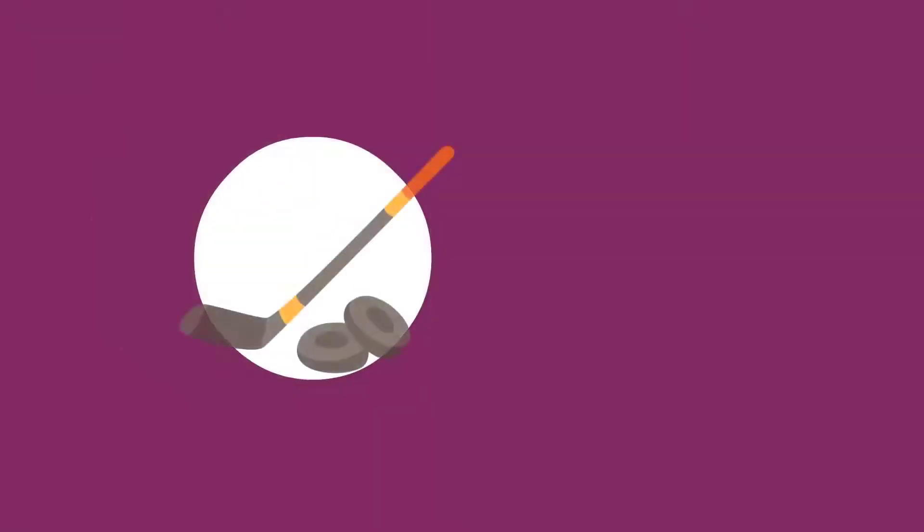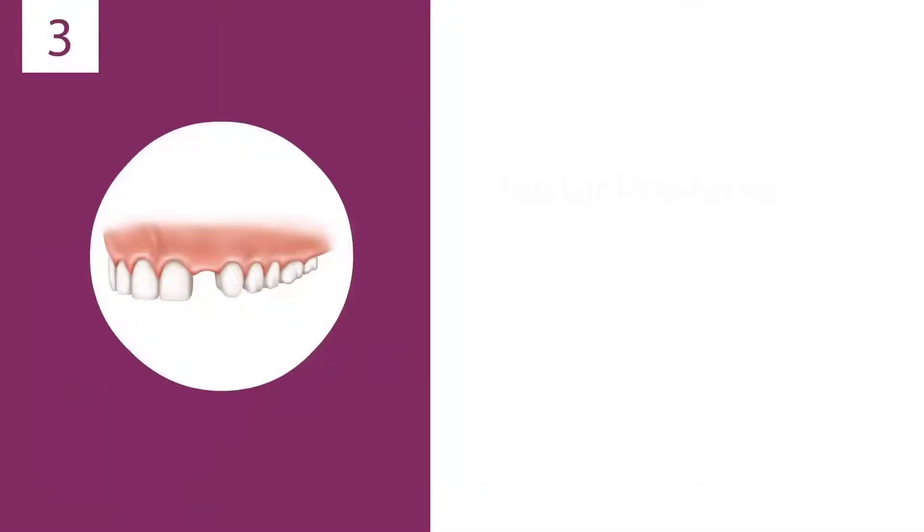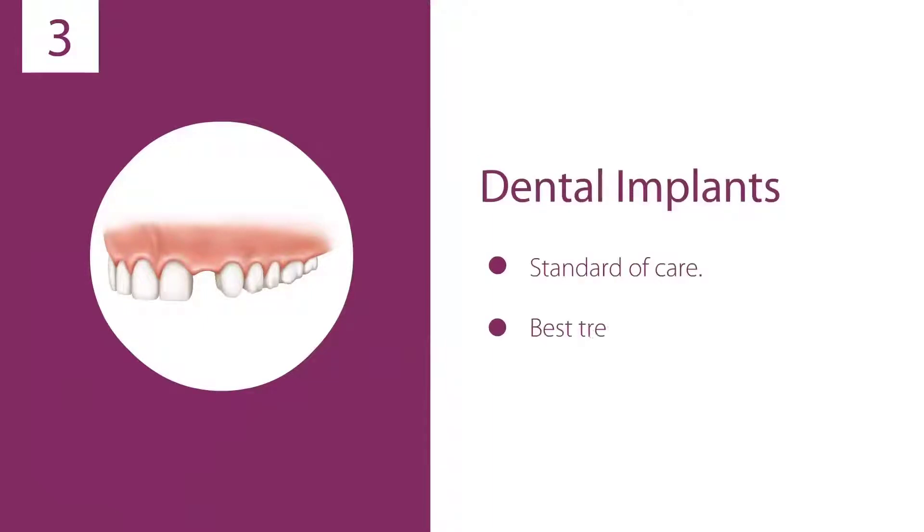Regardless of how you lost your teeth — an accident, a failed root canal, gum disease, or decay — dental implants are the standard of care and the best treatment option for missing teeth.